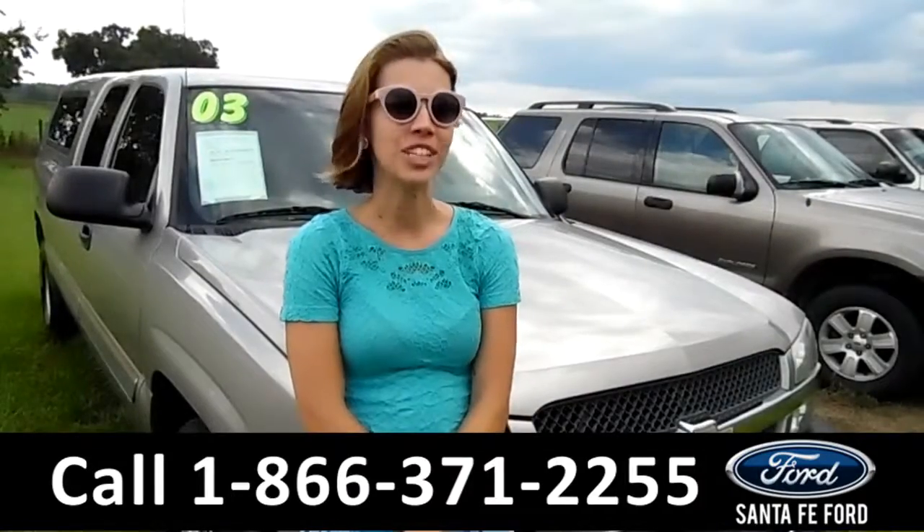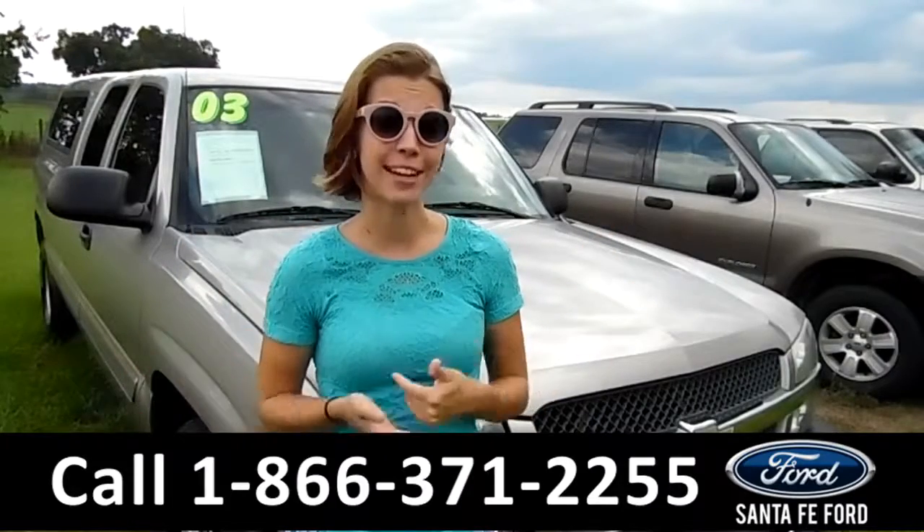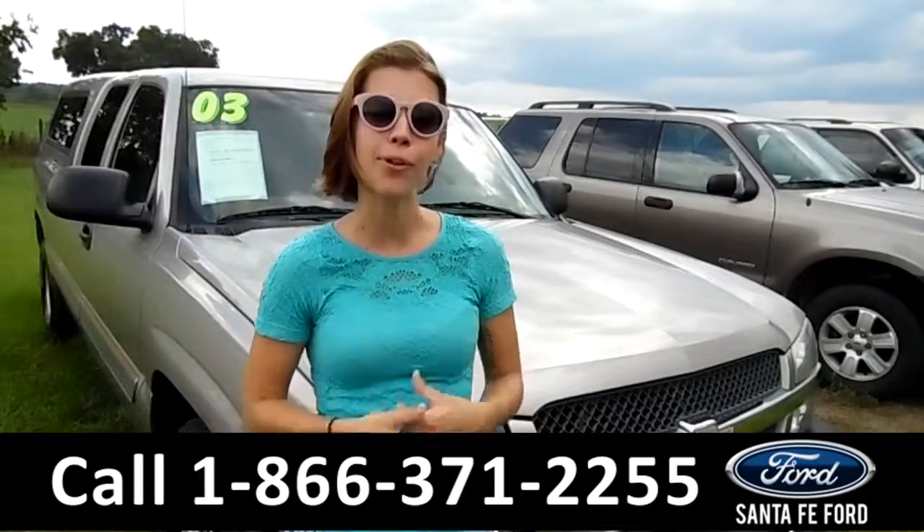That was the 2003 Chevy Silverado. If you have any questions, just call using the number below or visit us at santafe4.com. My name is Sable — thanks for watching.